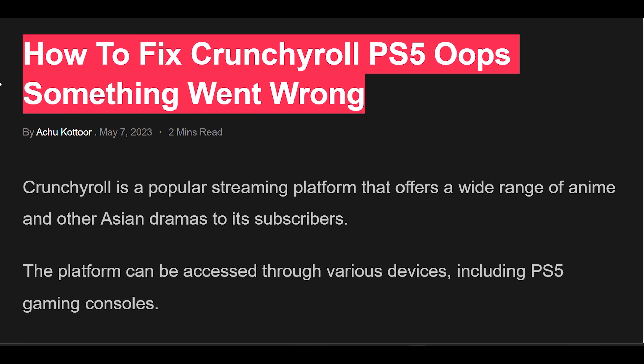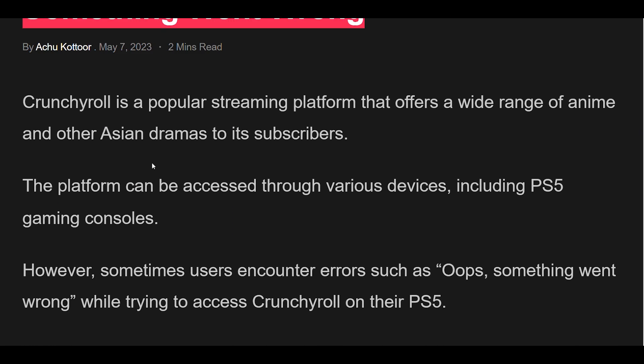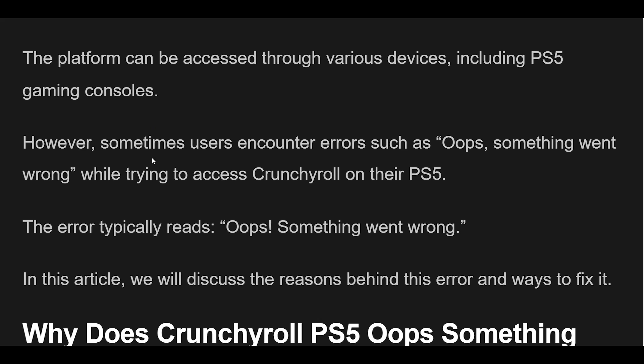How to fix Crunchyroll PS5 Oops Something Went Wrong. Crunchyroll is a popular streaming platform that offers a wide range of anime and other Asian dramas to its subscribers. The platform can be accessed through various devices, including PS5 gaming consoles.